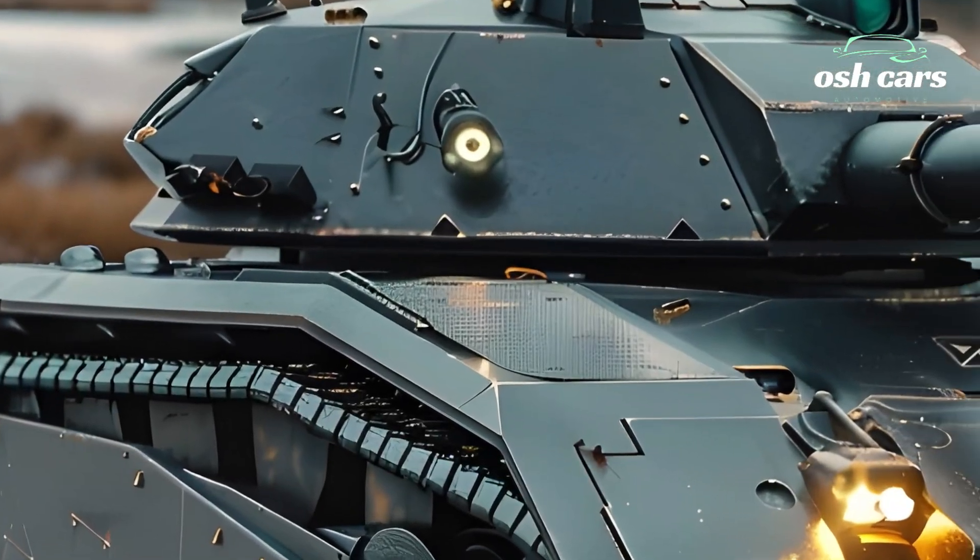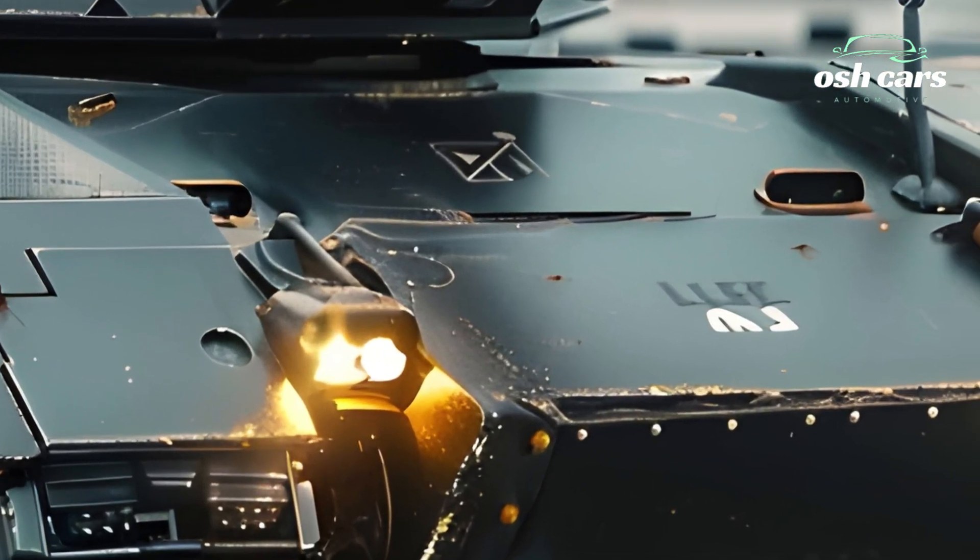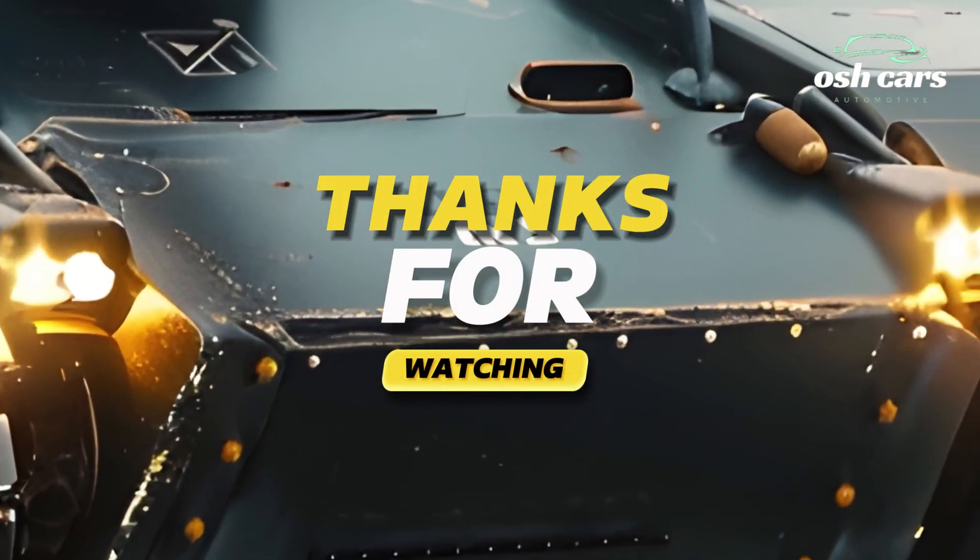The revival of the M3 Li in 2026 proves that this classic war machine can be adapted for the modern era. By blending historical design with contemporary military technology, the M3 Li stands as a testament to enduring engineering legacy.